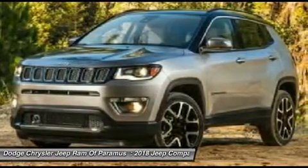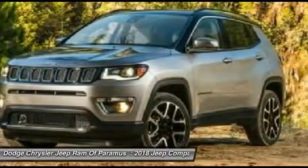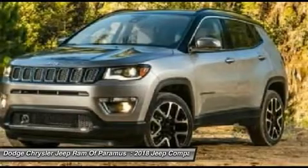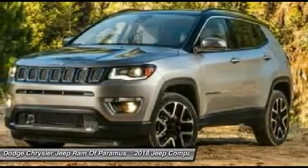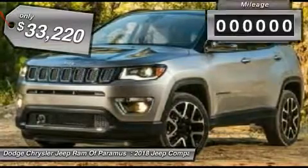It features electronic variable valve timing that continually changes the torque curve, bringing more versatility to the 165 peak pound-feet of torque and more capability to the 172 peak horsepower, and is priced below $35,000.